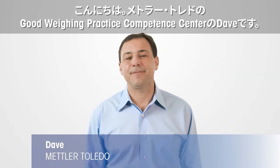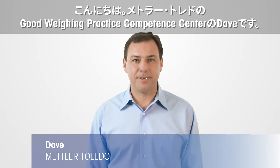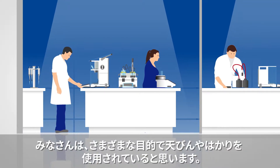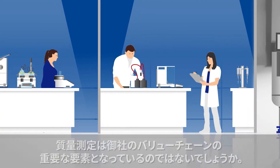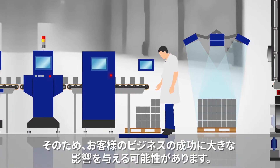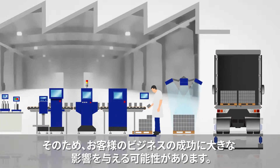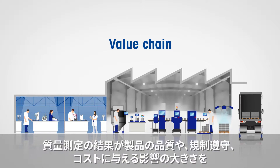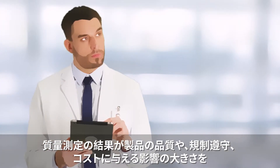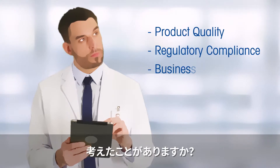Hello, my name is Dave and I work for the Good Weighing Practice Competence Center here at Mettler Toledo. For whatever reason you are using balances and scales, weighing is an essential part of your company's value chain. Therefore, it can have a significant impact on the success of your business. Are you aware that weighing can have a considerable influence on your product quality, regulatory compliance, and business expense?